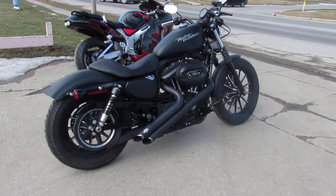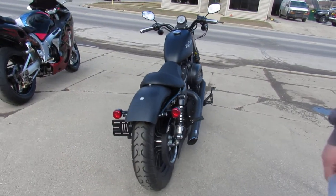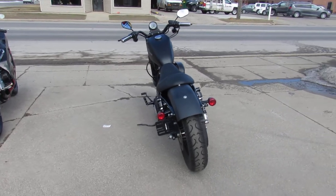Got guaranteed financing — we've got a new soft pull, no harm to your credit score or instant decision. Check that out or give us a call at 810-648-9500.